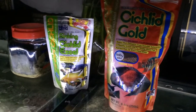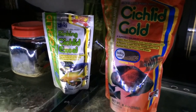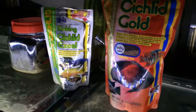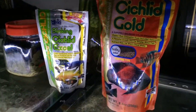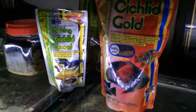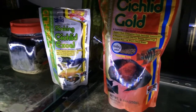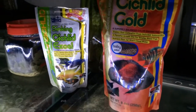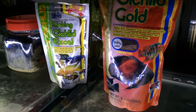The Cichlid Gold is for the peacocks and haps, and the Cichlid Excel is made out of algae and spirulina — the Mbunas love that. I feed them that every other day and they've never turned it down. I know Hikari is sponsoring the MA Fish Guy contest and I would love to get some food.